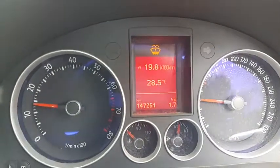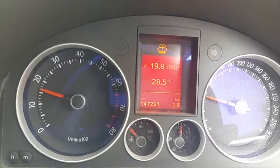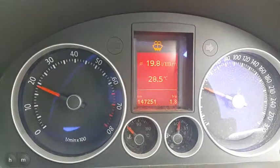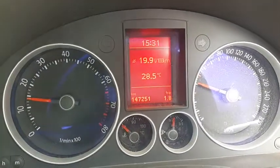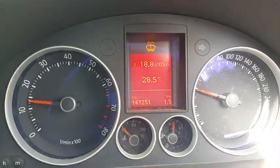Take it up to just under 2,000 RPM. Change into third gear, into fourth gear, doing 40 kilometers an hour.